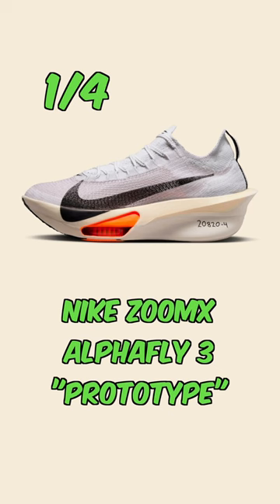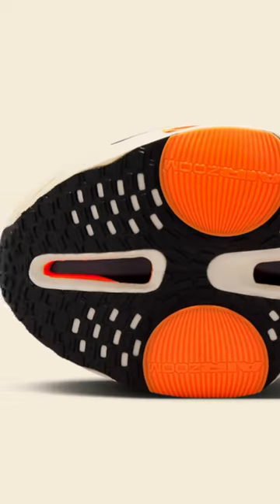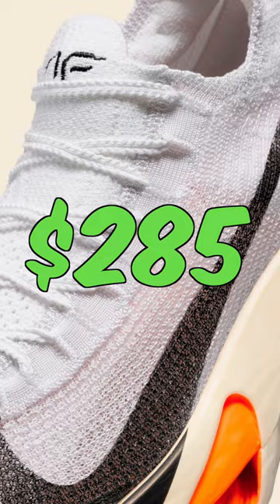Dropping on January 4th is the Nike ZoomX AlphaFly 3 in prototype colorway. The shoe costs $285, but it's one of the most technologically advanced running sneakers out there.